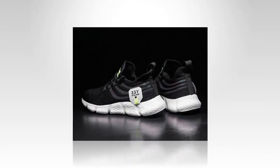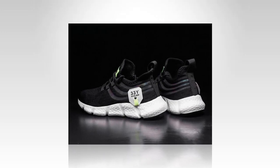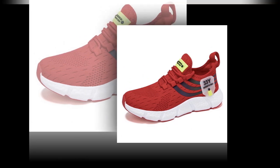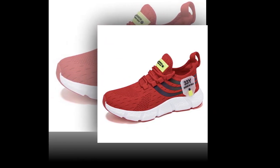Durability is another strong point — these shoes are built to last. The high-quality materials, combined with the robust construction, ensure that they can withstand daily wear and tear. Whether you're walking on concrete, grass, or even a rocky trail, these sneakers will hold up.